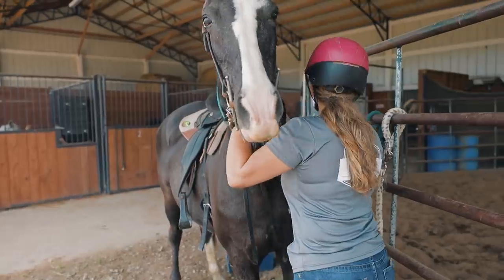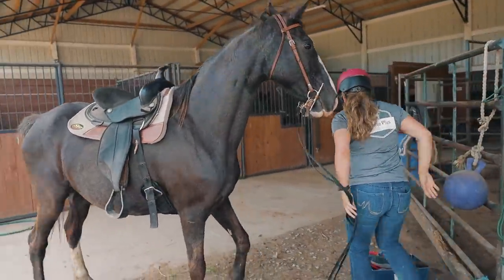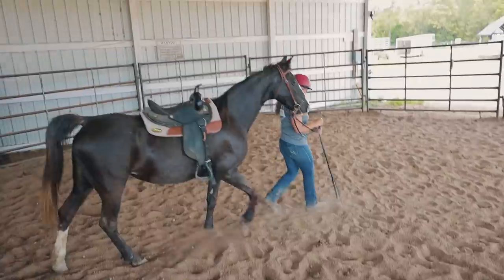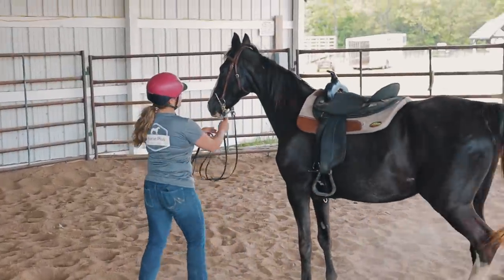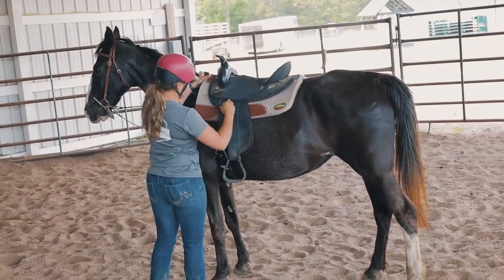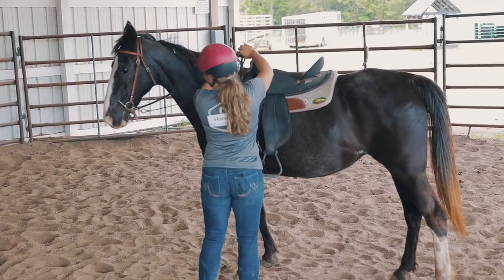I'll bring her in, I'll get on in the round pen, and then I'll show you guys how she goes. You'll see that she does like to dance when you get on, but we've been working on it so it's getting less and less every time.